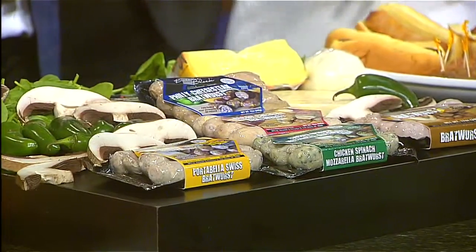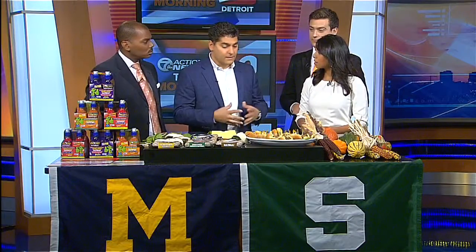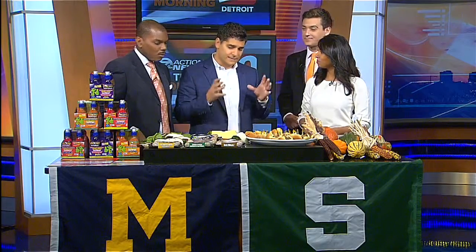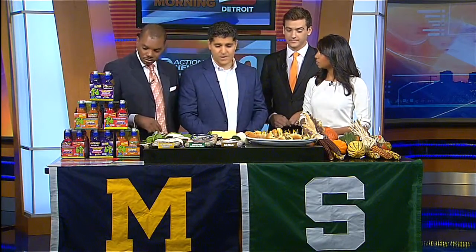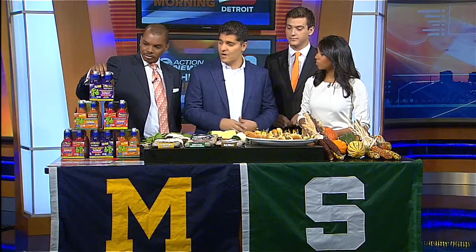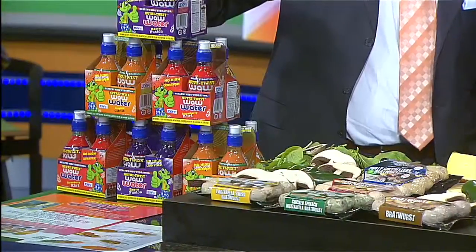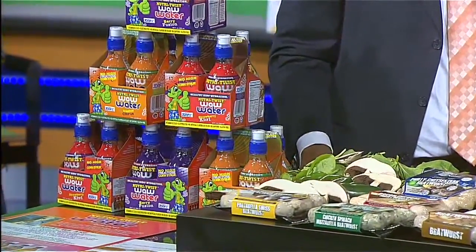What kind of recommendations do you have for folks heading out there tomorrow? It looks like it's going to be a nice day, so that's good — don't have to worry about dressing warm. You've got to think food, and please stop by Kroger, Meijer, Spartan Foods. Pick up some Butcher on the Block. You could also swing by and pick up some healthy water for the kids — a product we also have called Nutri-Twist Wild Water, available at Nino's, Silvaggio, Vincent Joe's, Plum, Holiday.